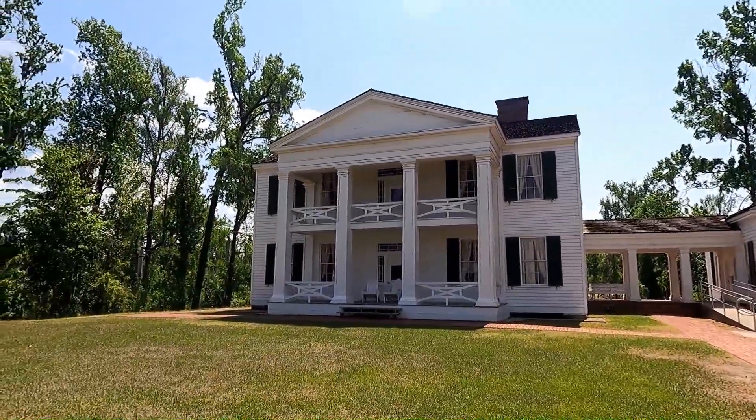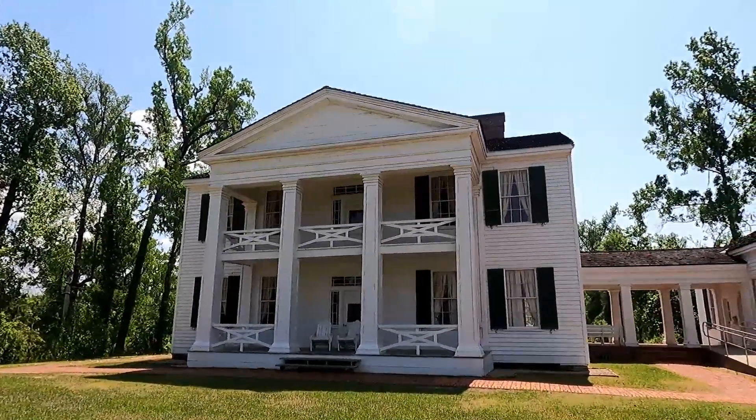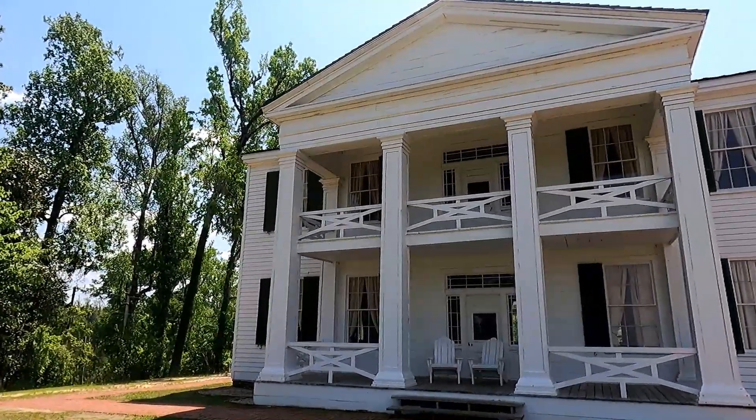When we were there back in April, they were not giving tours, but I've since seen that they've reopened the tour of the house. So we will definitely have to stop back here again so we can tour this beautiful 1840s home.